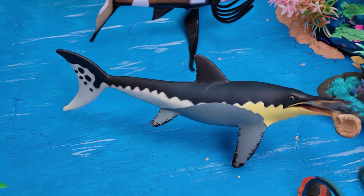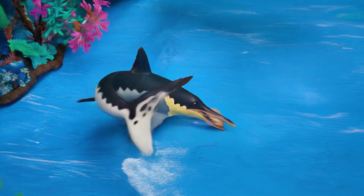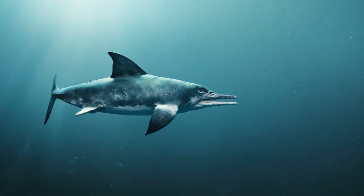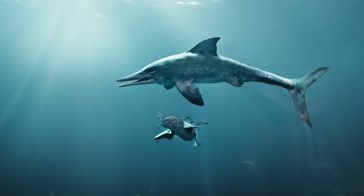The Ichthyosaurus lived in oceans about 180 million years ago, with fossils found in countries like England, Germany, and Canada. It ate fish and squid while swimming fast in the sea. The Ichthyosaurus could live around 20 years and liked diving deep to hunt.